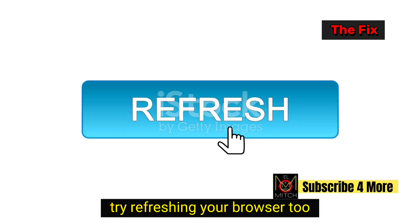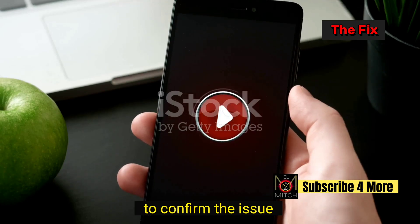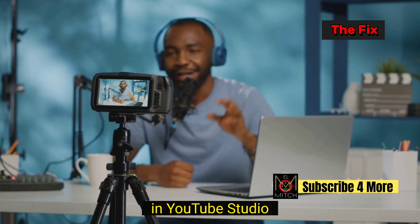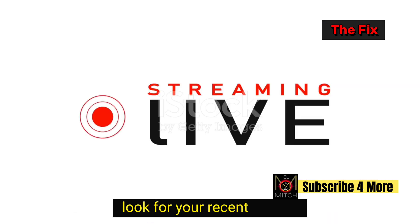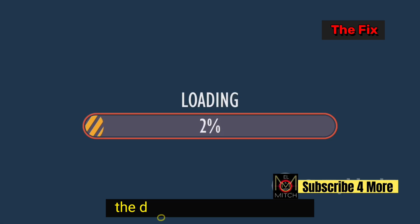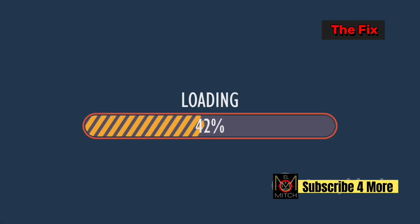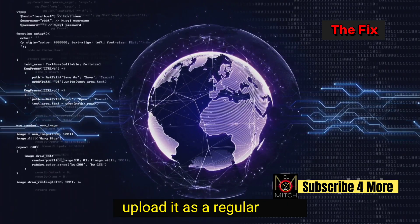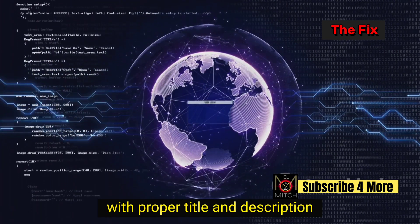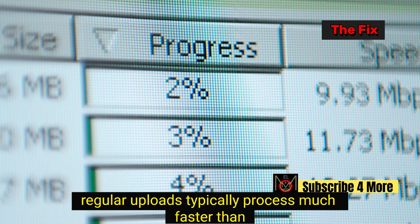Try refreshing your browser too. Check the status across different devices to confirm the issue. In YouTube Studio, your live streams appear in the Content section. Look for your recent stream in the Live Content list — the download option appears if YouTube successfully recorded your stream. Rename your downloaded file for easy identification, then upload it as a regular video with a proper title and description.